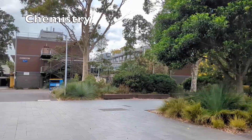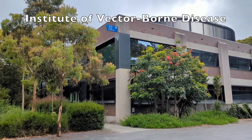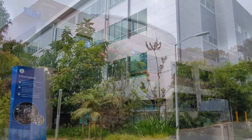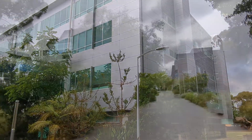Engineering 23 is the chemistry building. The Institute of Vector-Borne Disease at Building 53 brings together scientists and experts across multiple disciplines to tackle the ongoing challenge of vector-borne diseases, which represent a significant public health burden worldwide.